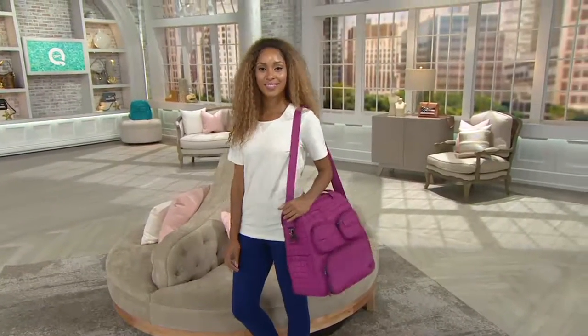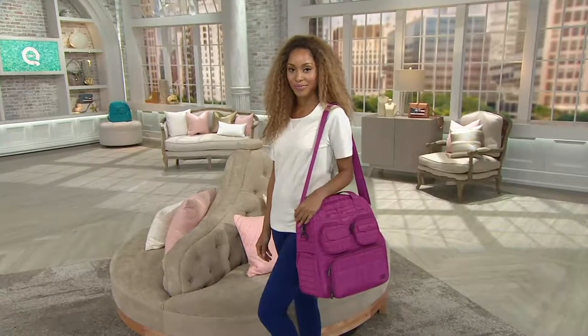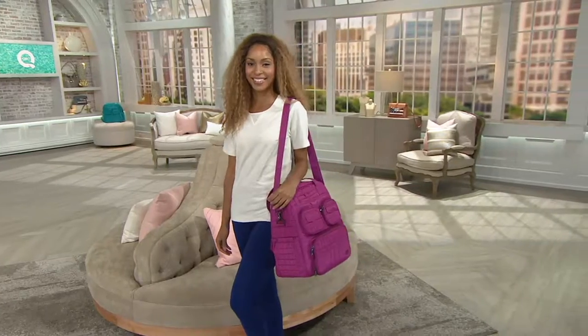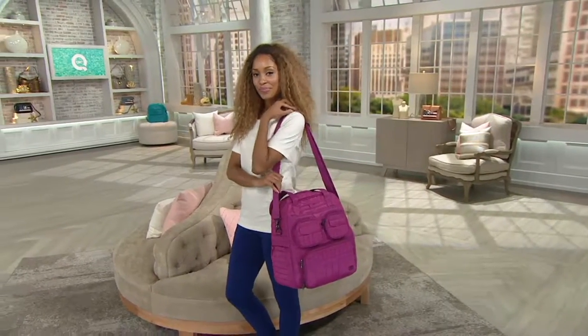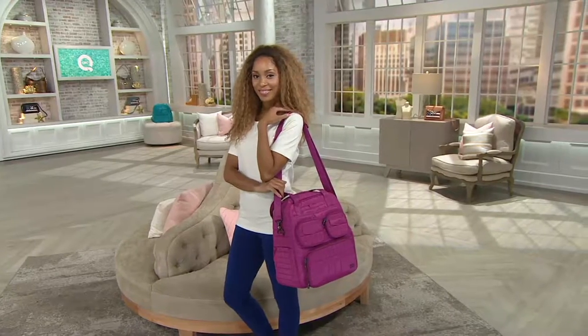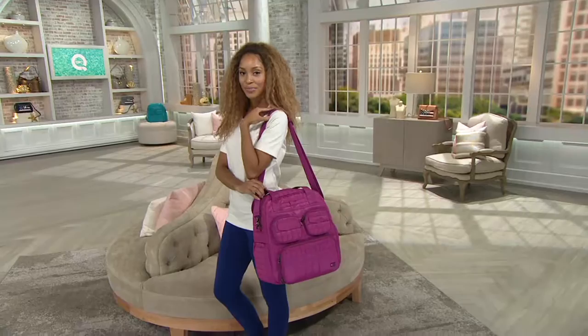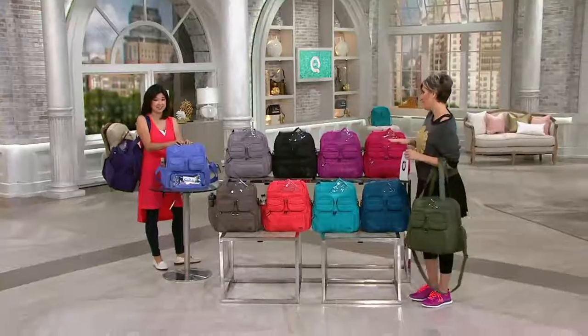This is their number one bestseller — it's called the Puddle Jumper. Just about every celebrity I could name, country music names who get photographed at LAX coming back from concert tours, you know, they get photographed with this bag. And there's been a bunch of editorial press all over this bag.